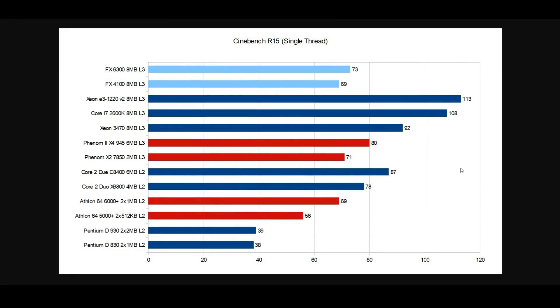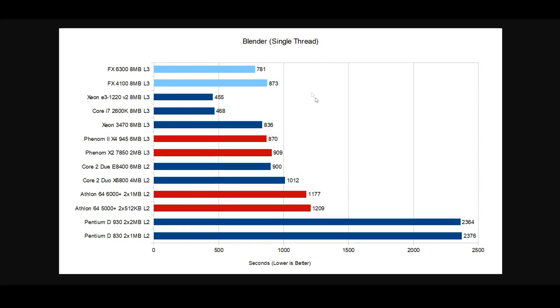Starting off with Cinebench R15, the scores on the FX series are not exactly awesome, with the FX 4100 coming in at 69 points and the FX 6300 coming in at 73 points. This is a far cry from both Sandy and Ivy Bridge, and honestly it's actually behind the Phenom CPUs. Moving over to Blender, render times were 781 seconds on the 6300 and 873 seconds on the 4100 — not even in the same ballpark as Intel. But compared to the old Phenoms, we do see a pretty good advantage, especially on Piledriver, coming in well ahead of the Phenom 2.